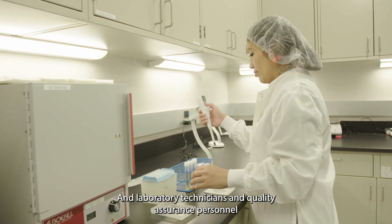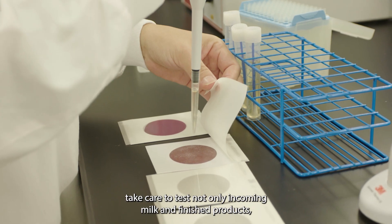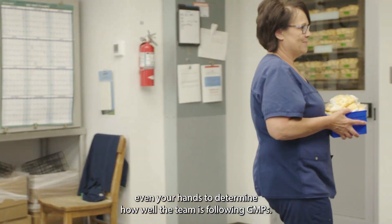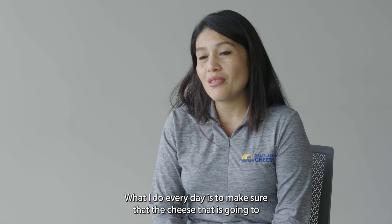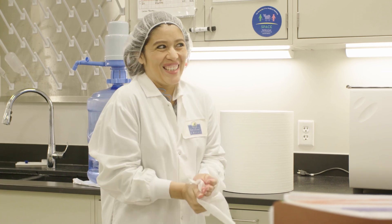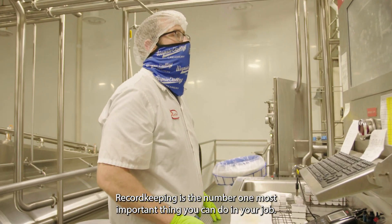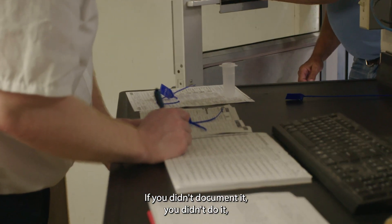Laboratory technicians and quality assurance personnel take care to test not only incoming milk and finished products, but also the environment in which you work. You'll see them swabbing equipment, door handles, even your hands, to determine how well the team is following GMPs. Part of that effort involves federally and state mandated documentation. Record keeping is the number one most important thing you can do in your job — if you didn't document it, you didn't do it according to the FDA.